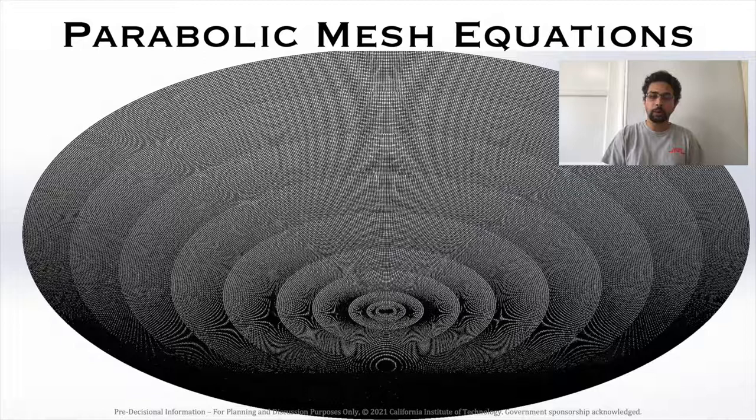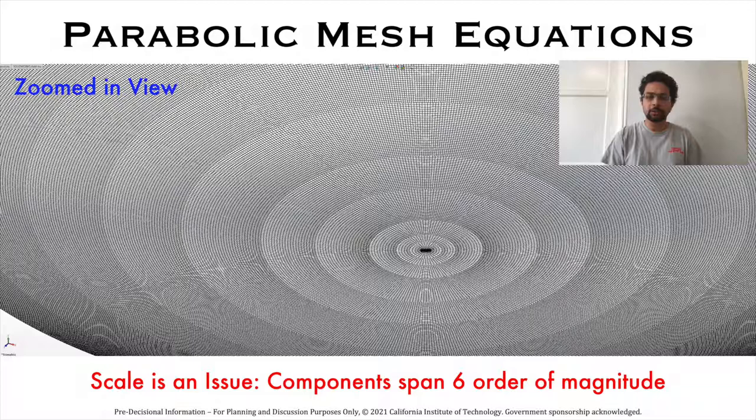This is a view of the actual 1 kilometer diameter parabolic mesh for LCRT. This zoomed-in view shows that the components in the mesh span six orders of magnitude: the diameter is 1 kilometer while the diameter of each wire is approximately 1 millimeter. Therefore, designing and analyzing such a mesh is a computational challenge.